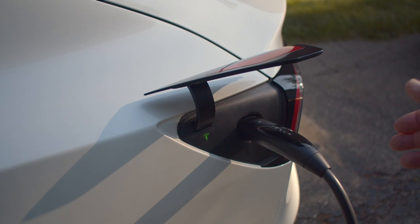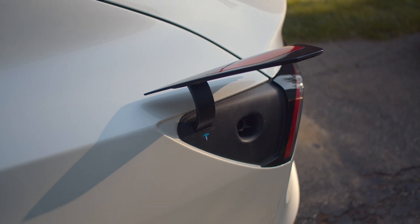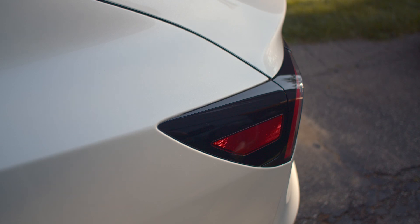But DC-to-DC charging is where things really get exciting. With direct current flowing between the two vehicles, you can transfer energy much faster, similar to what happens at fast charging stations. The key here is simplicity — just plug in, start the process, and the vehicle handles the rest. No need for complex setups, just straightforward power sharing.